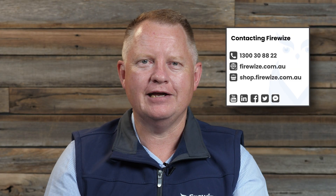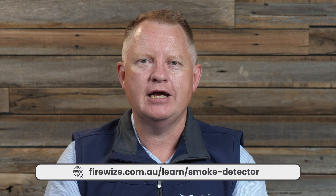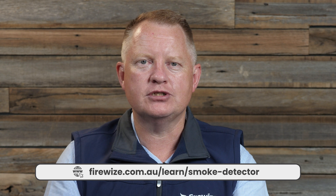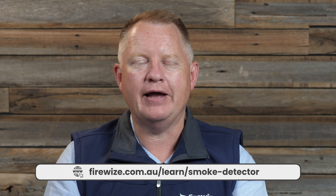If you liked what you've heard today and want to connect with us, or you have been experiencing any issues with your fire safety systems, then visit our link to the website below and book a 15-minute discovery call with a member of our expert team.